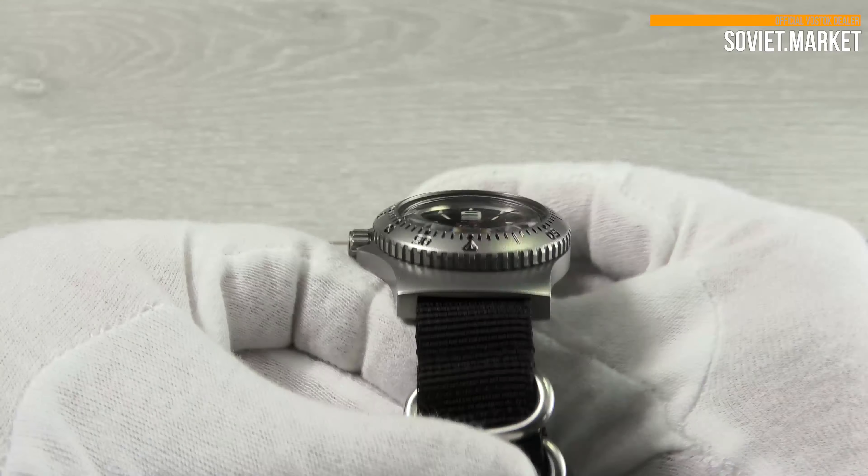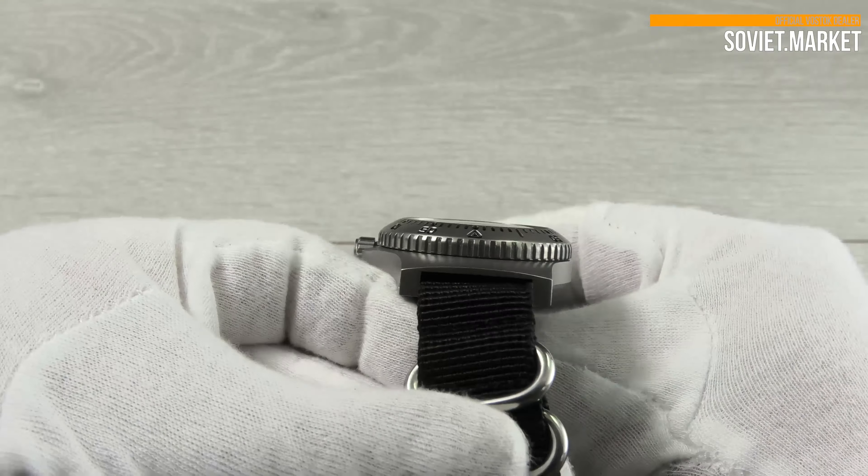This watch includes a 12-hour analog dial. There's a central second-hand movement in the watch.